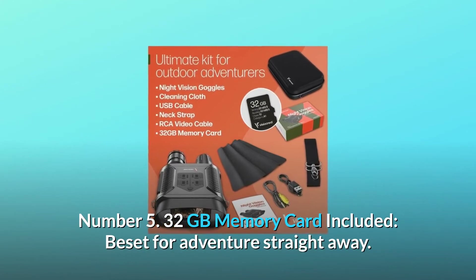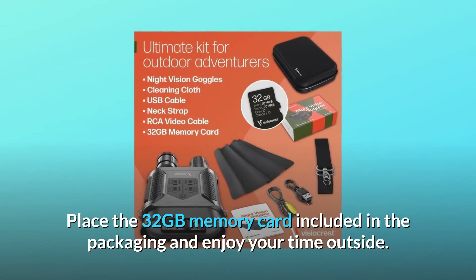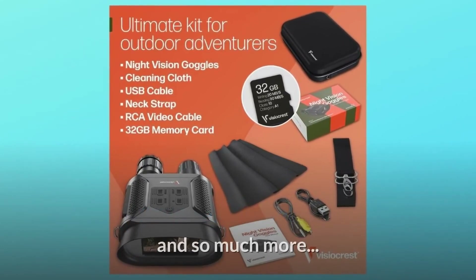Number 5: 32 GB memory card included. Set for adventure straight away. Place the 32 GB memory card included in the packaging and enjoy your time outside. And so much more.